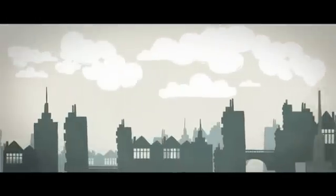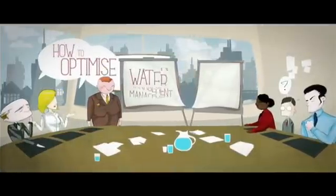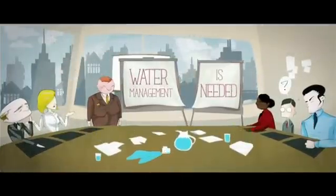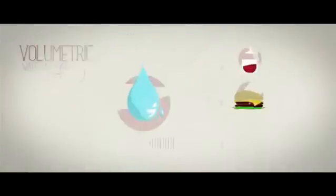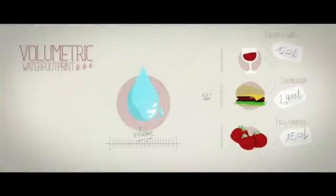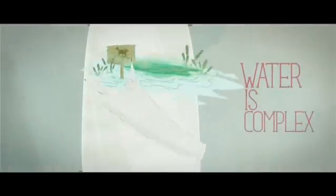Risks linked to local availability of water, which many municipalities and companies already face, will become more and more concerning. Sustainable water management is needed. Determining how much water is used is a step in the right direction, but sustainably managing the water resource is much more complex. A simple volumetric approach is not enough.